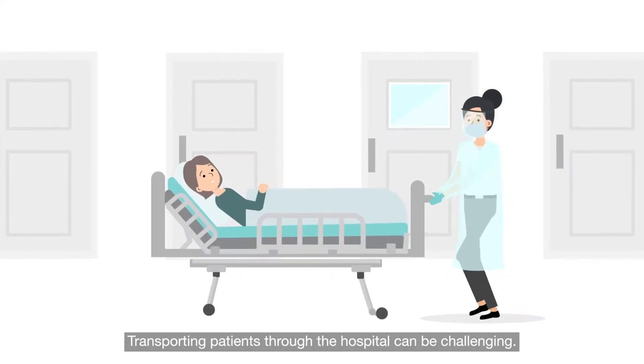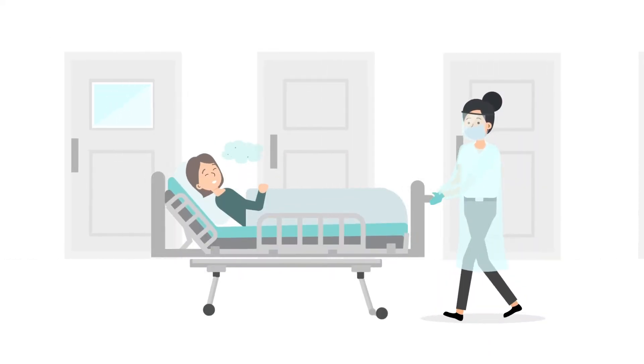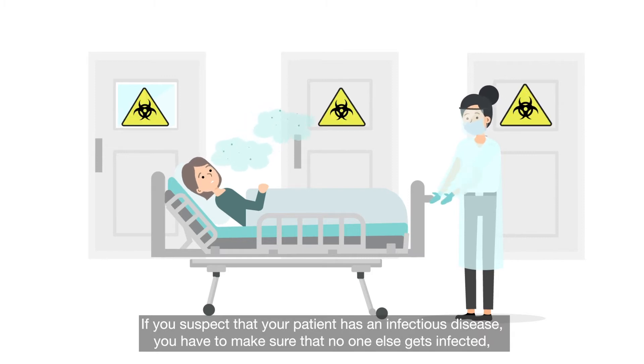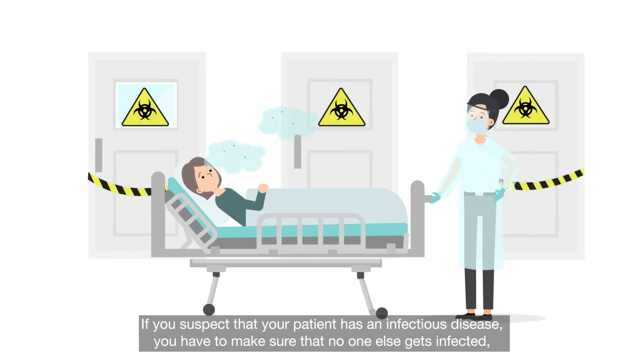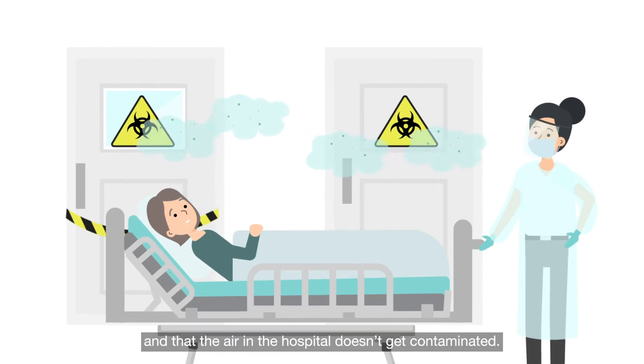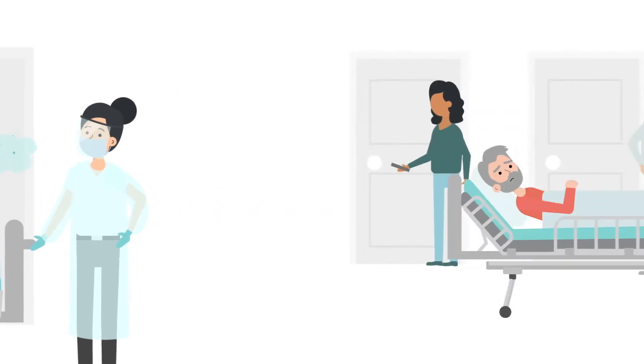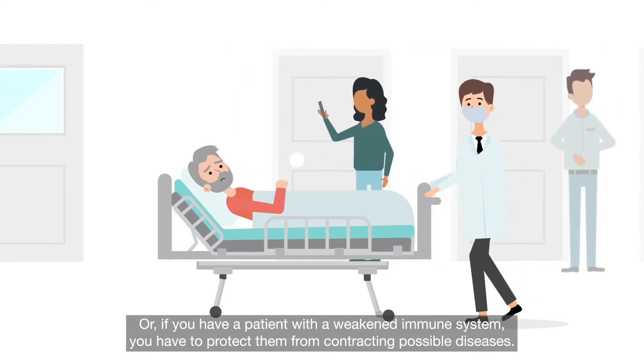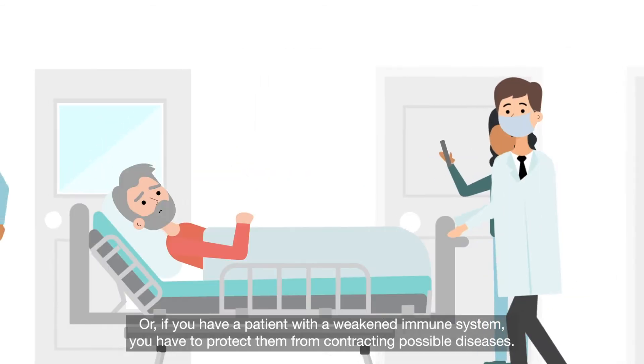Transporting patients through the hospital can be challenging. If you suspect that your patient has an infectious disease, you have to make sure that no one else gets infected and that the air in the hospital doesn't get contaminated. Or if you have a patient with a weakened immune system, you have to protect them from contracting possible diseases.